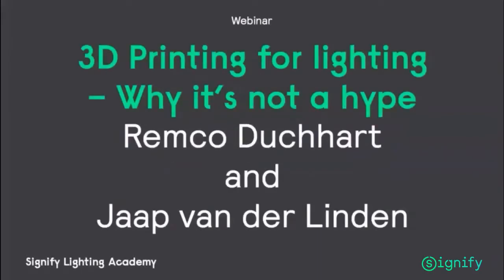The title of today's webinar is Signify Lighting Academy: 3D Printing for Lighting — Why It's Not a Hype. It will be presented by Remco Dushart and Yap Van der Linden.